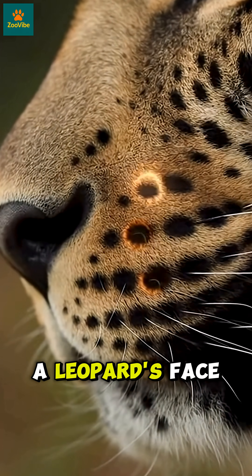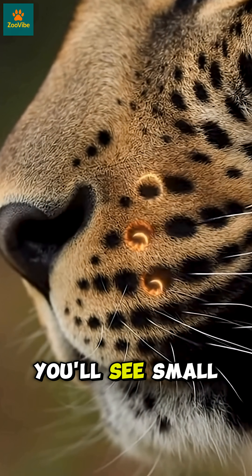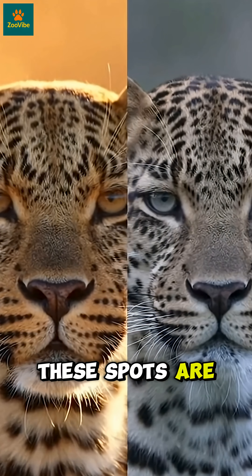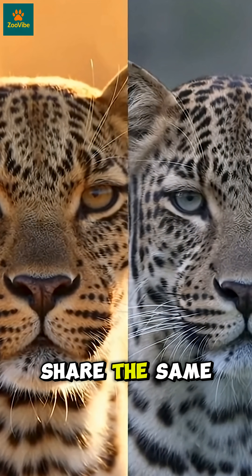Look closely at a leopard's face. Around its nose and whiskers, you'll see small black spots. These spots are never the same between two leopards. Not even twins share the same pattern.